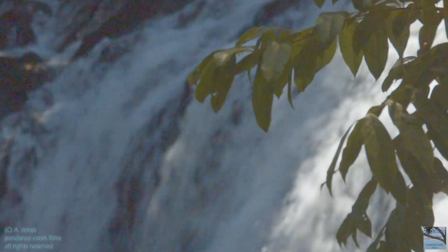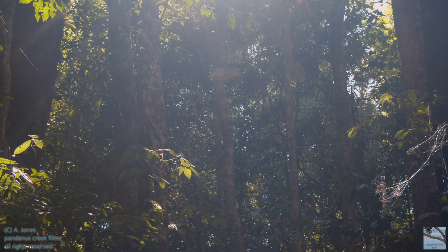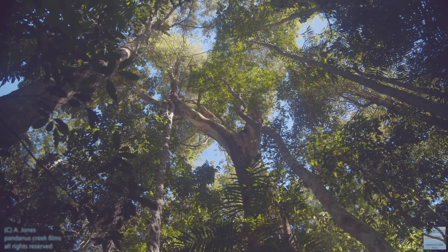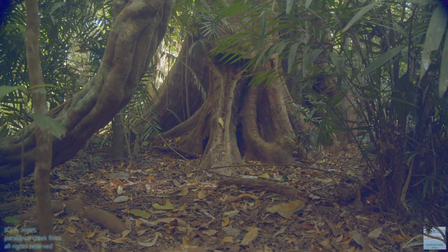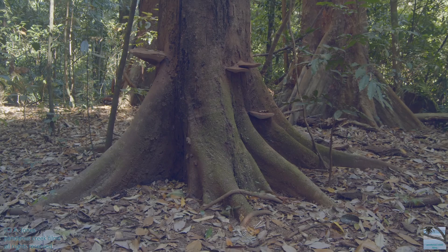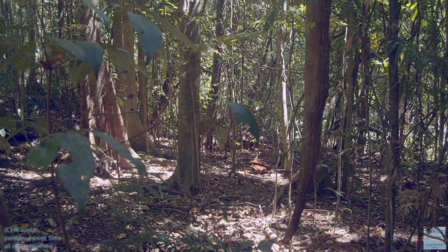I'm up at Melanda Falls Conservation Park because I've heard that it's a good place to see Lumholtz tree kangaroos. They mainly eat leaves so I'm looking high up in the canopy for them. I've also seen footage of them hopping along the tracks in the park so I'm looking on the forest floor too. There are a couple of walks you can do and that helps to improve your chance of seeing a tree kangaroo.